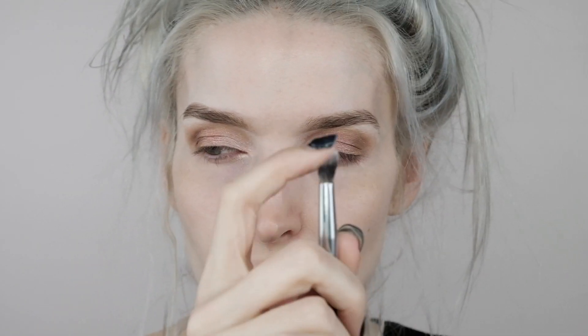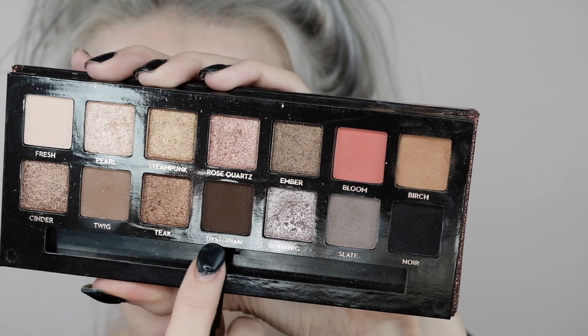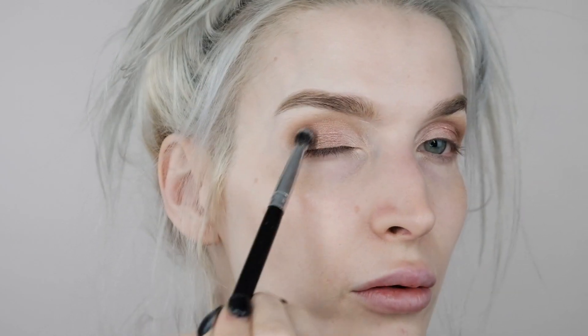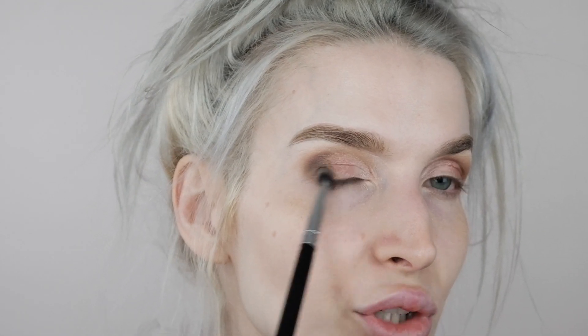Then I'm going into a smaller dense dome brush. I'm going into the shade Dystopian — it's a dark brown. I'm putting it in the outer corner, just tapping it on.